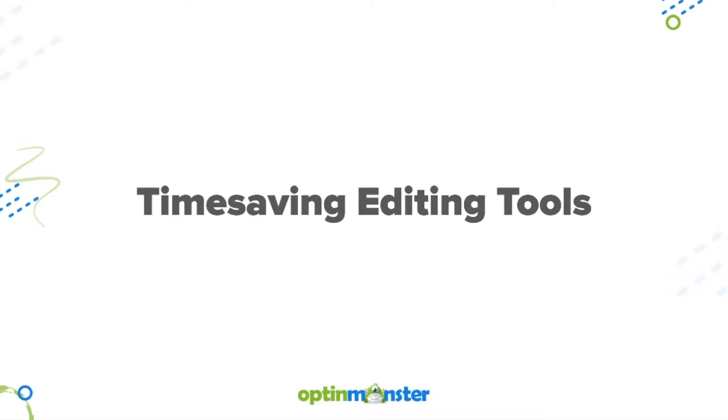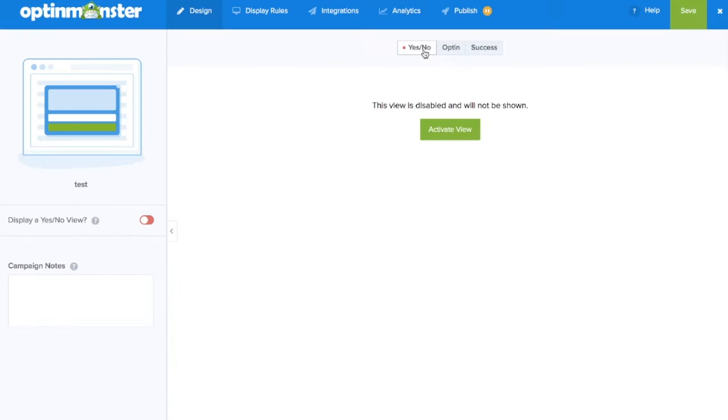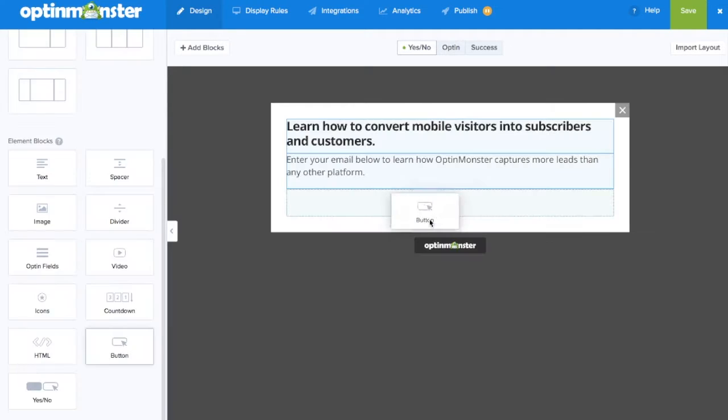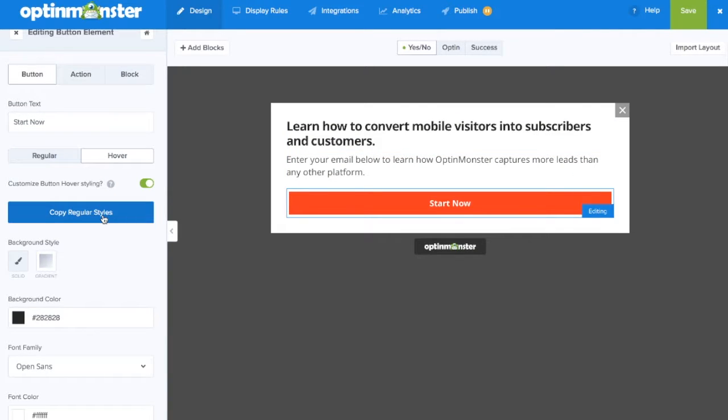We brought you valuable time-saving editing tools, such as importing a layout and design from another view, copying button styles, and customizing the buttons.